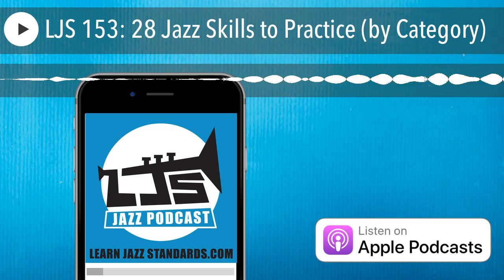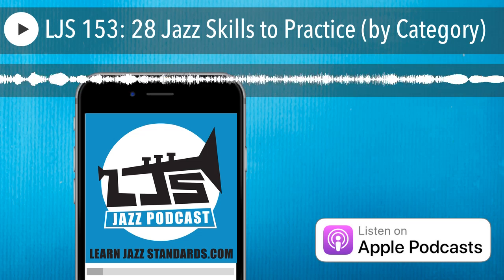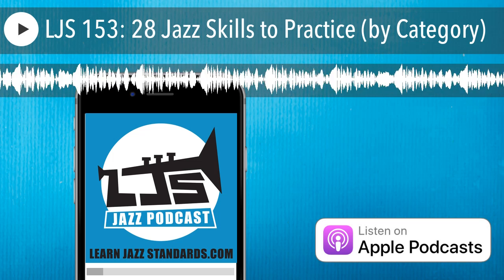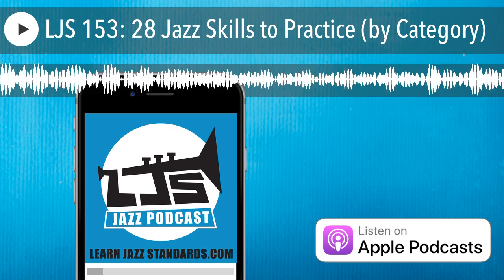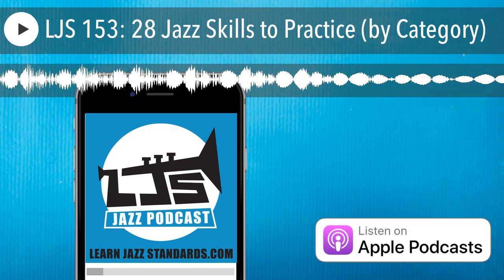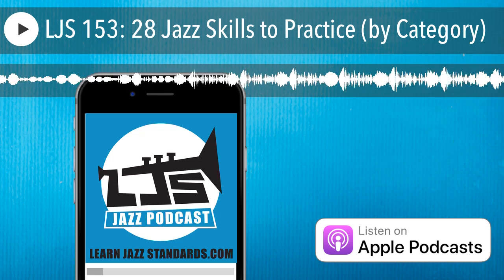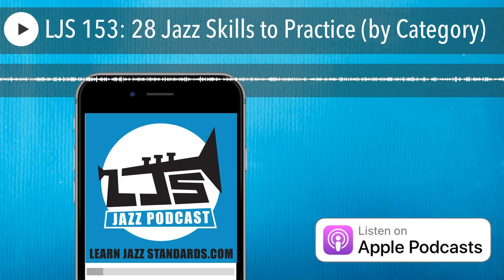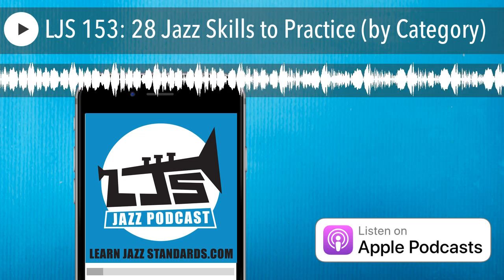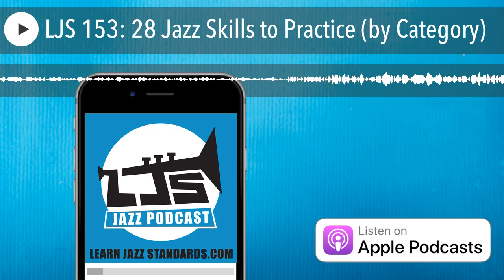Number five: we're breaking now into the category of jazz language — things that help you understand the language of jazz better. Number five is work on enclosures. Enclosures is an improv technique that really helps you get the bebop sound going. I talk about this in episode 150 about using enclosures to create bebop lines over a jazz blues. So go check out episode 150 if this sounds like something you should work on.